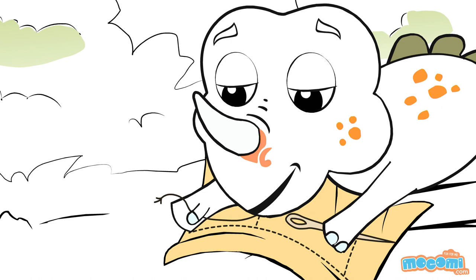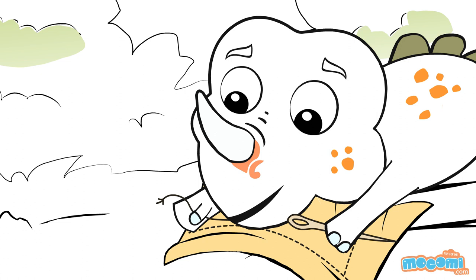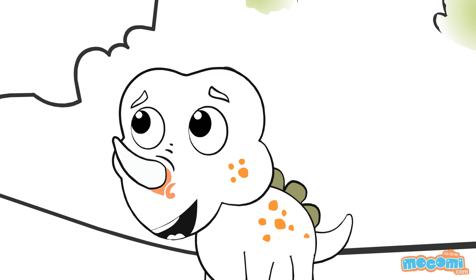Asa, what are you doing? I just can't stitch this right. I was trying to make you something to wear, but this is taking so long. Why don't you use a sewing machine? It will be much quicker. I don't know much about a sewing machine. Is it a new invention?